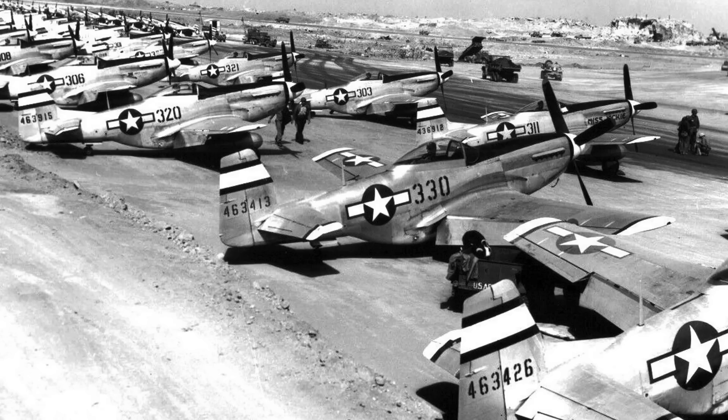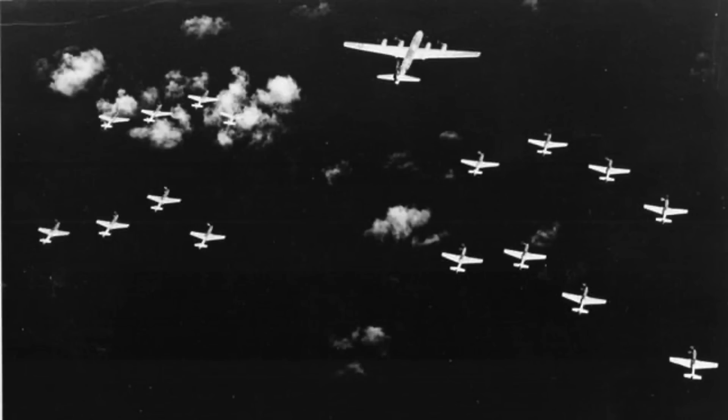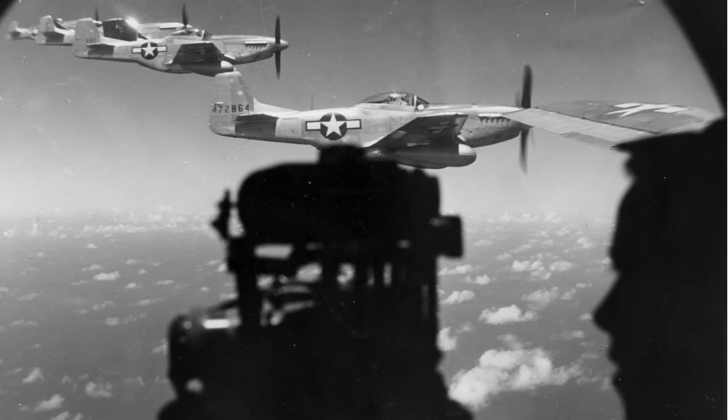P-51s were deployed from Iwo Jima to provide fighter escort for the B-29s attacking the Japanese home islands. The B-29 gunner's running joke was that they would tell the escorting Mustangs, 'Hey guys, stay close and don't worry — we'll protect you from any Japanese fighters.'